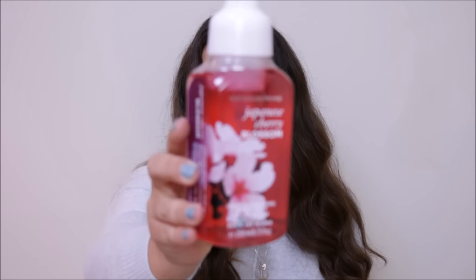Everything from Bath and Body Works was also 3-for-2, so I got a bit carried away. I picked up Japanese Cherry Blossom hand wash — I've used the body version before and loved it. I also picked up a body spritz because I love those after the shower. I usually buy Victoria's Secret ones but they're a bit of a false economy as the scent doesn't last. I got the Midnight Pomegranate spray — it smells just like the candle, a little sweeter but really nice, a deep sexy scent for winter.